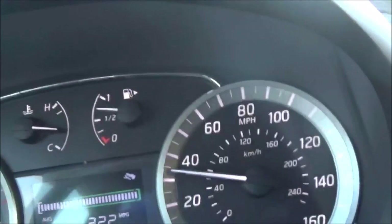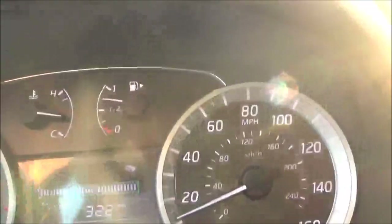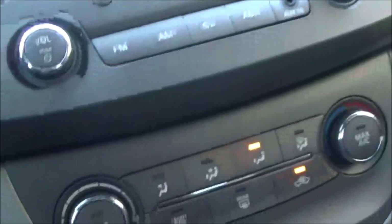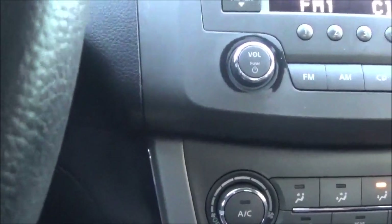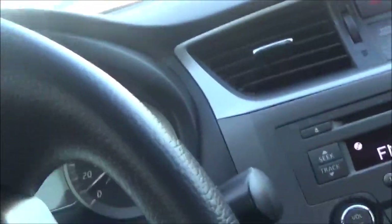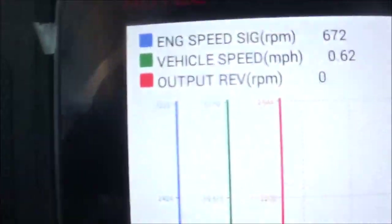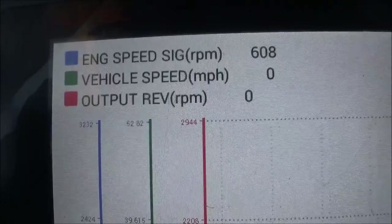Now I'm going to track this slipping on the graph. I have the engine speed signal, vehicle speed, and the output speed — that is to show how this looks on a graph. Right now I have the engine speed, the vehicle speed, and output speed.